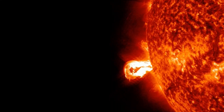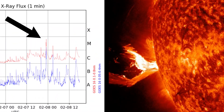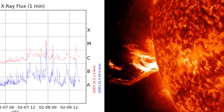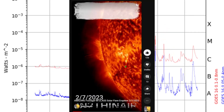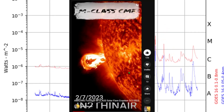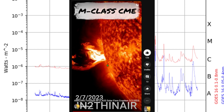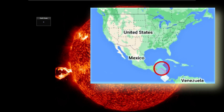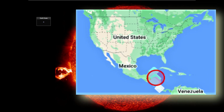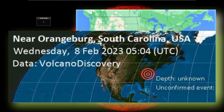Welcome back everyone, it is February 8th, 2023. Take a look at that M-class CME that took place yesterday, actually on the 7th — very amazing visuals with this one. I posted a short on it last night. We're also going to get into some earthquakes: one down in the Caribbean Sea which is very significant, and then something took place in North Carolina early this morning that I believe is another meteor explosion over the United States.